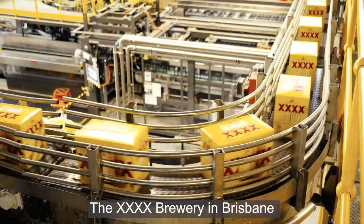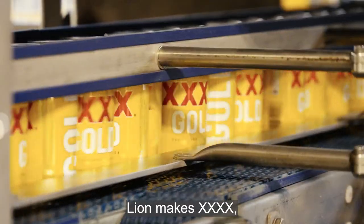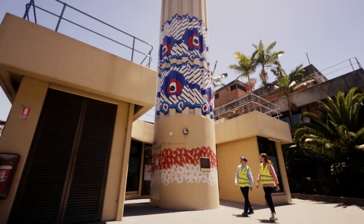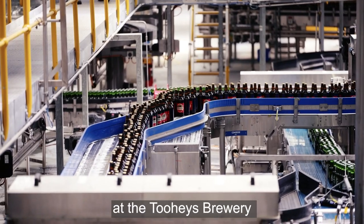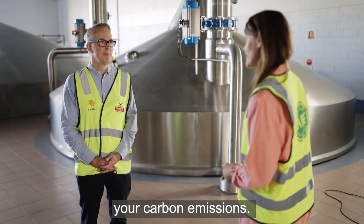The XXXX Brewery in Brisbane is actually part of one of Australia's largest brewing companies, Lion. Lion makes XXXX, Tooheys, Pahn, Little Creatures — the list goes on. And across all their sites, they're making changes to reduce carbon emissions, including here at the Tooheys Brewery at Lidcombe in Sydney. Justin, tell us what you're doing here at Lidcombe to reduce your carbon emissions.